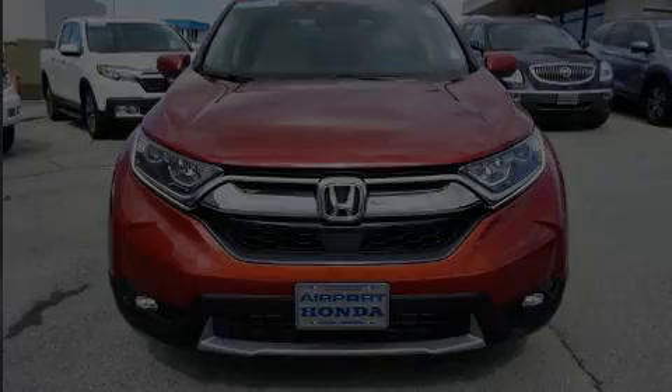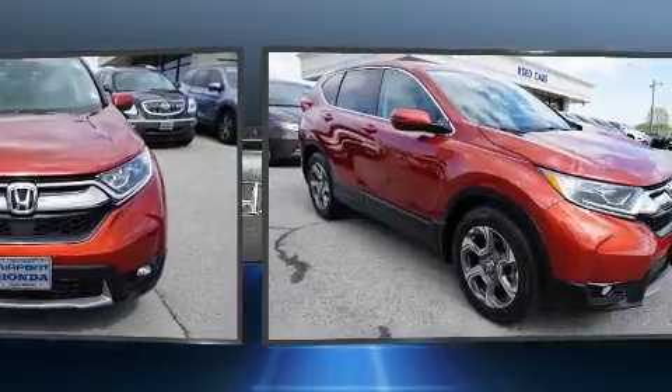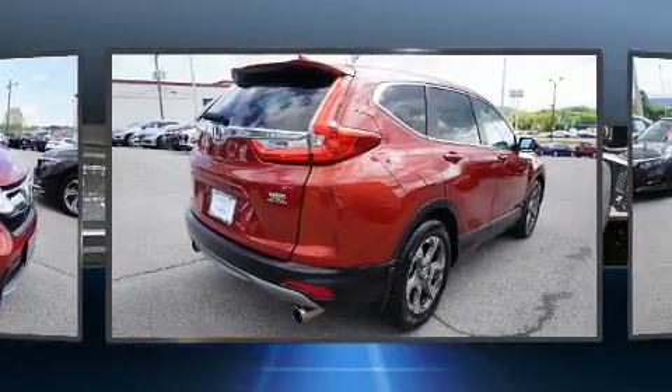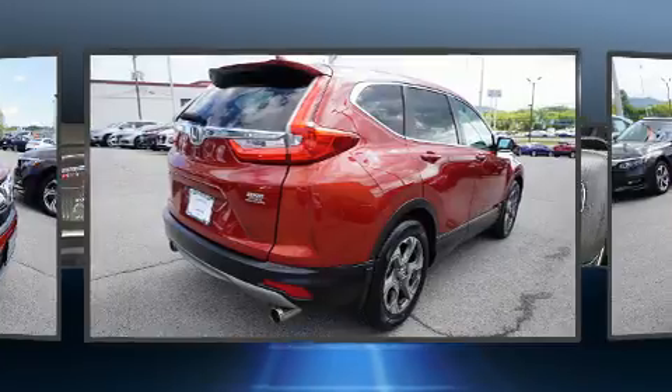Introducing the 2018 Honda CR-V. It features a front-wheel drive platform, an automatic transmission, and an efficient four-cylinder engine. Turbocharger technology provides forced air induction, enhancing performance while preserving fuel economy.